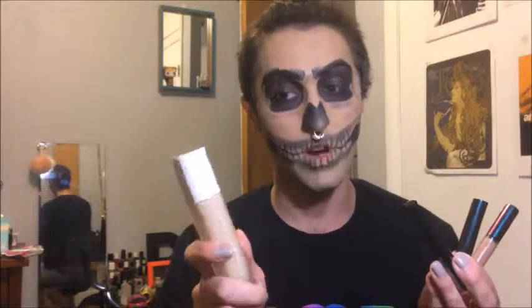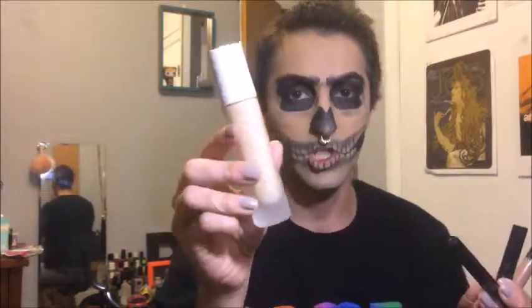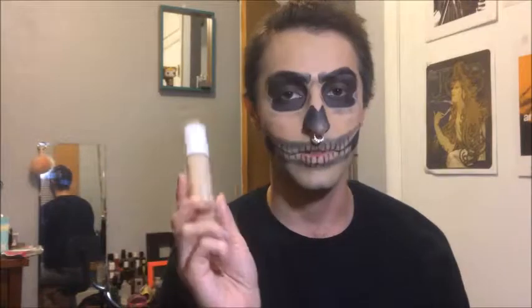First off I want to start with some Fenty Beauty products. I finally got to get the Pro Filter Foundation. I'm in the shade 210. They have not had my shade in stock since a couple days after it came out in stores, so I was really glad to see that they finally had my shade.